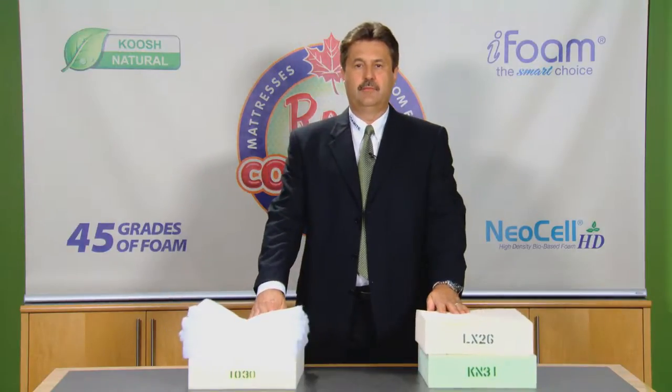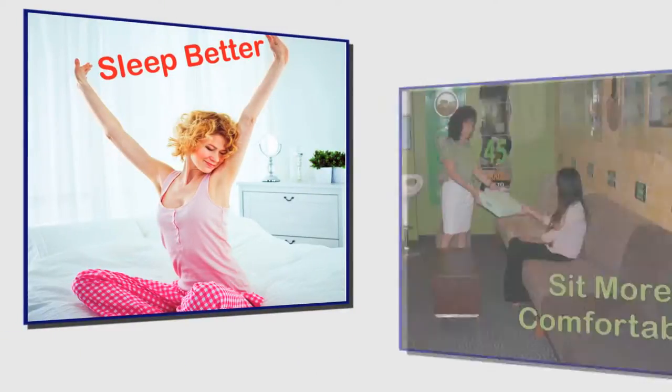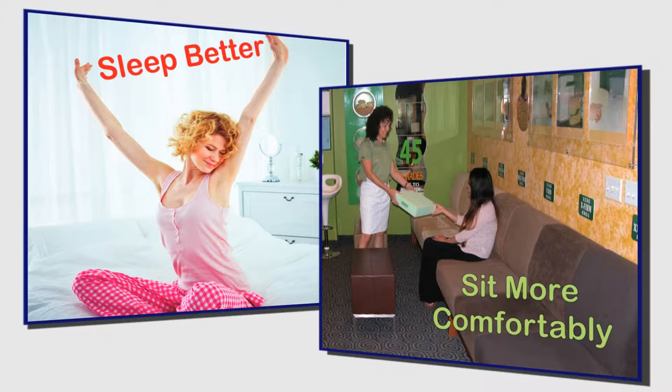Hi, I'm Bob from Fomite. If you want to sleep better or sit on something more comfortable, Fomite can give you the solutions that you need to succeed.